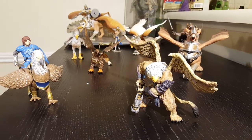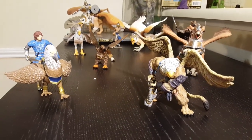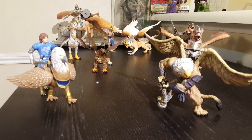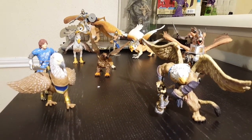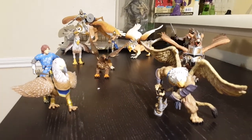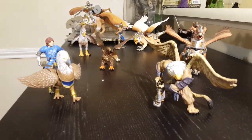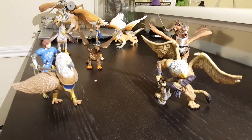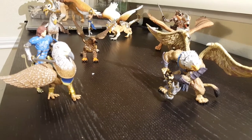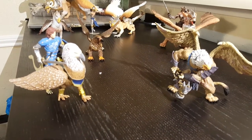Hello everyone and welcome to my videos — my private collection of different toys, different collectibles. In this case, this is my Griffin collection. I'm going to give you an overview. If you're interested in a particular item, send me a comment and I can do an individual video on that to review the size and all the different details.